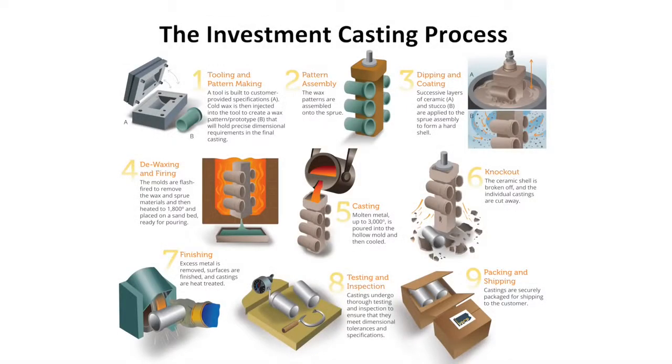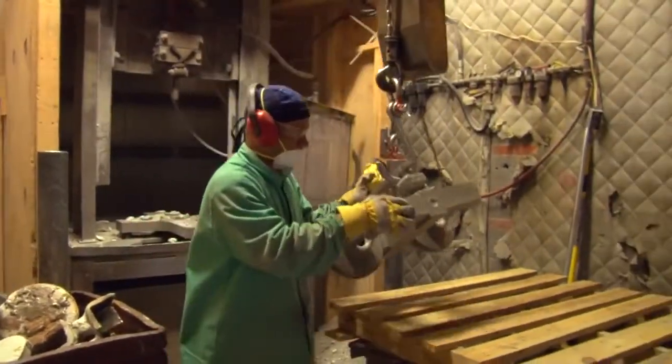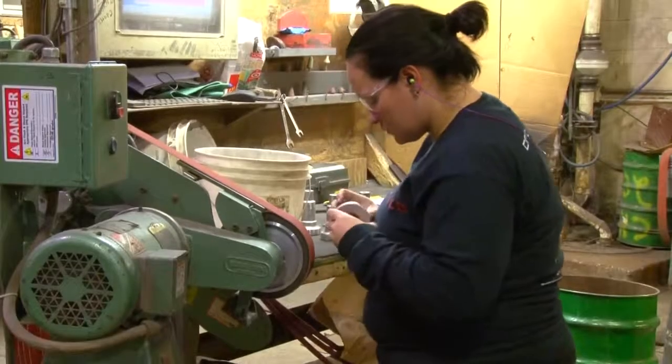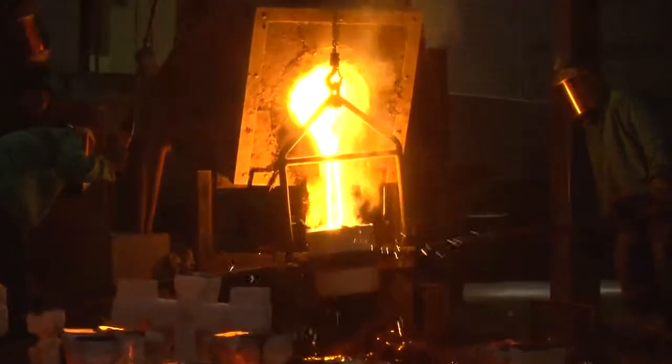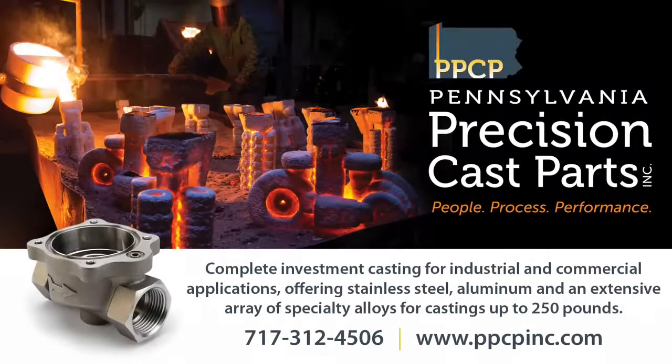The investment casting process offers numerous benefits and advantages over other processes. The casting professionals at PPCP can show you how. PPCP — the people, the process, and the performance to be your investment casting partner.